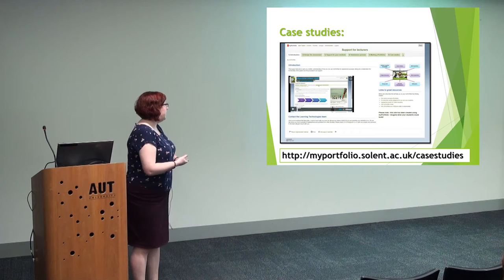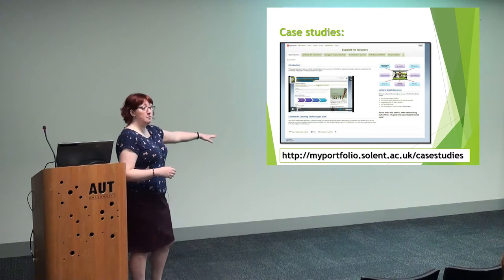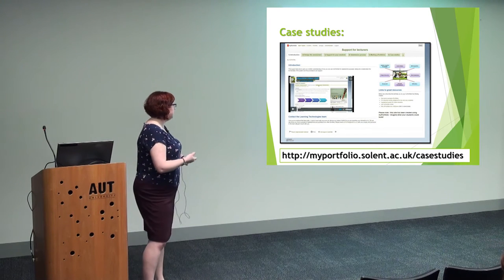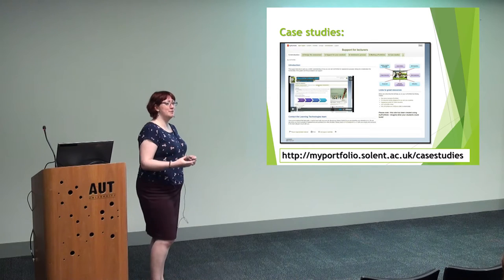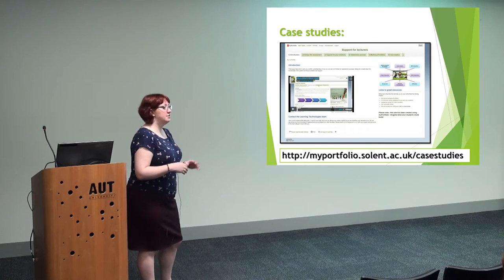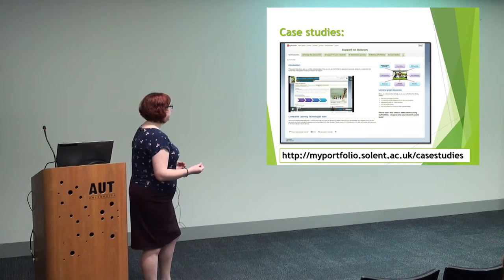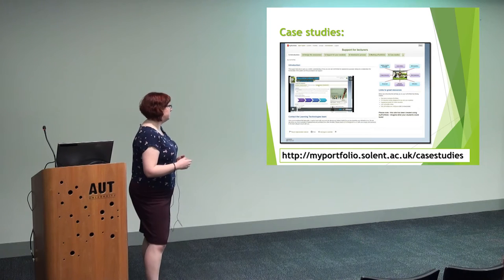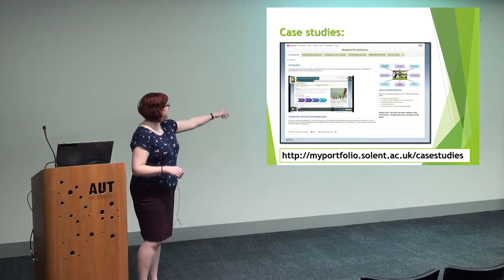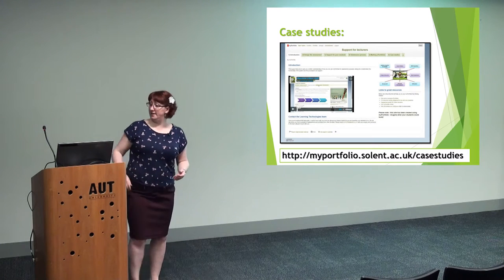I do have a page of video case studies, and I'm very happy to play some more at the end if you want to see them. It's open for you to go and have a look. Some of the videos are still in draft form, but I wanted them on there so at least you could hear what they're saying. They're a mixture of academics and students talking about their experience and why they're using Mahara.